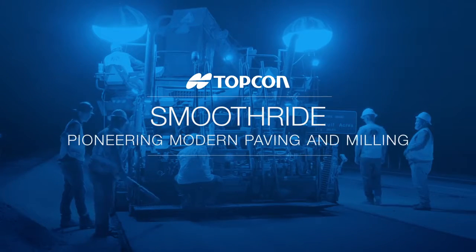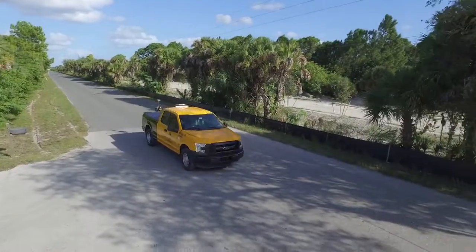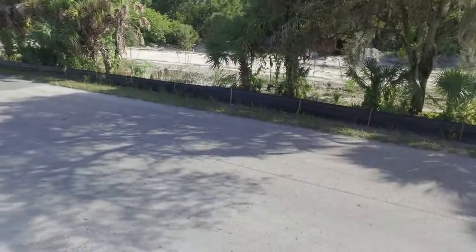Through years of listening closely to its customers' needs, TopCon is introducing SmoothRide, a revolutionary approach to milling and paving work.